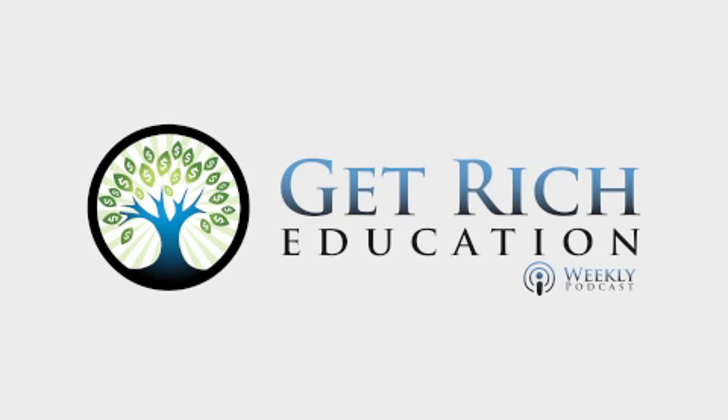Darren Blomquist, it's been great to get an update at ATTOM Data Solutions. You really have a lot of the best cutting-edge data specifically for real estate investors. Listeners can learn more at attomdata.com — that's two T's in ATTOM. Thanks so much for coming back on Get Rich Education. One important note on the figures Darren used comparing metro housing prices to pre-recession peaks: those numbers are NOT adjusted for inflation. If we had 30% cumulative inflation over the last decade, then a housing price that's 30% greater is essentially the same. Very important distinction.